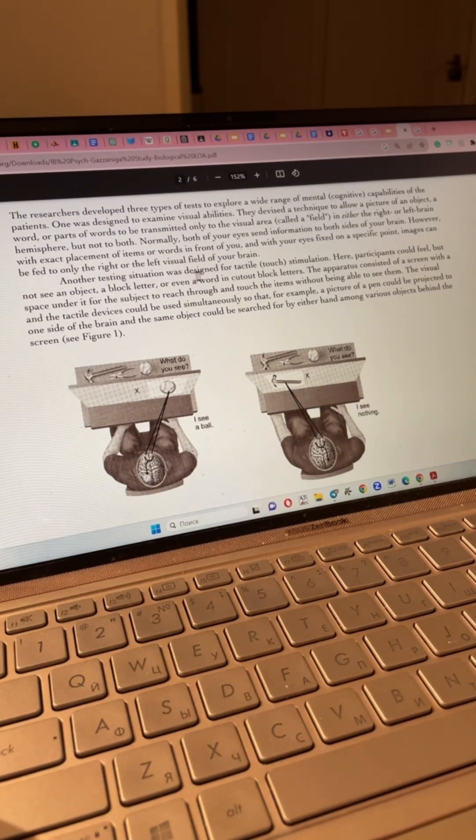Another testing situation was designed for tactile, or touch, stimulation. Here participants could feel but not see an object — a block letter or even a word in catalogue block letters. The apparatus consisted of a screen with a space under it for the subject to reach through and touch the items without being able to see them.